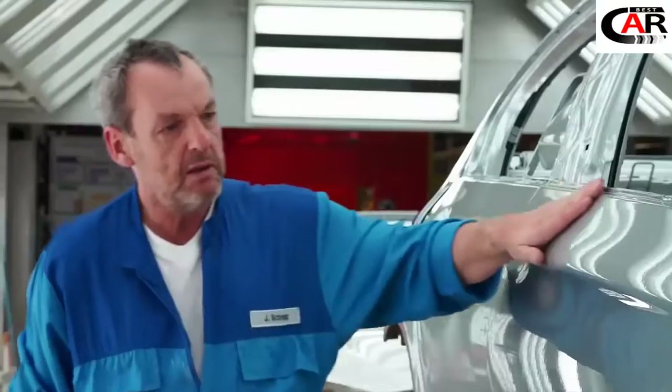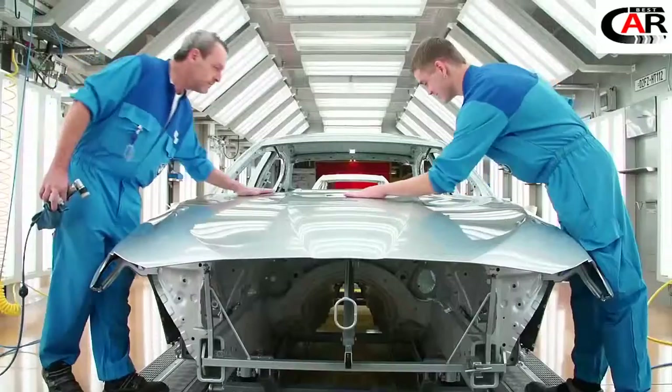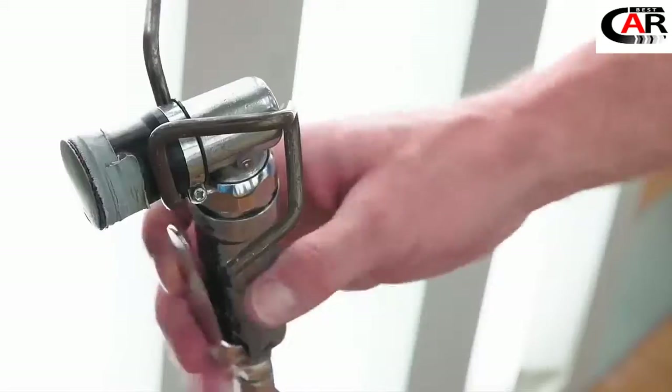Of course, the surface must be flawless before the car gets its final color. Even the smallest fault in the paint would ruin the BMW Individual Pure Metal Silver effect.